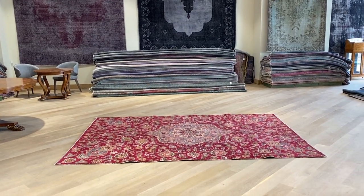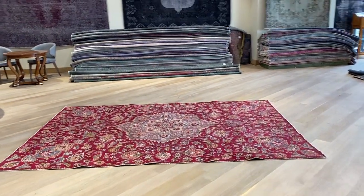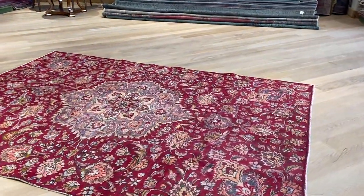Carpet code 21104. It's a Persian handmade carpet in our classic retro range. Beautiful red carpet.